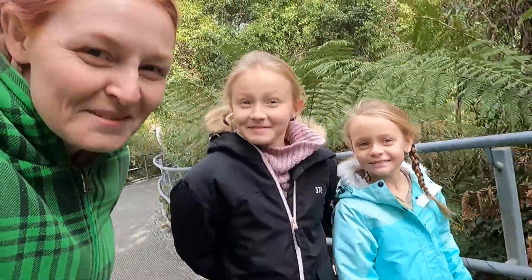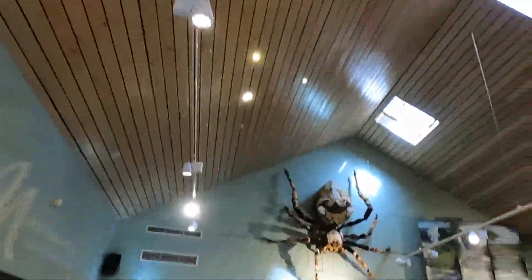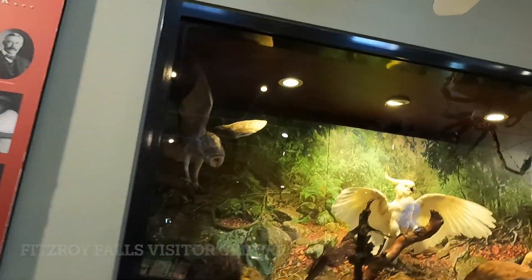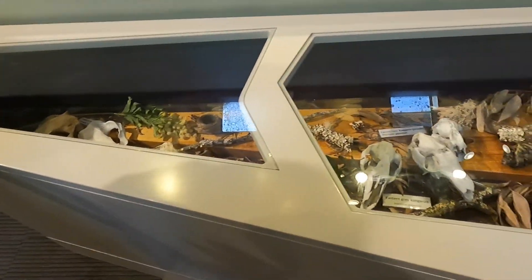Fitzroy Falls — did we like it? Yeah, it was quite beautiful. Worth the walk. We went to Jersey Lookout and that was a really cool vantage point. Make sure you do stop at the Fitzroy Falls visitor information centre because it has a lot of cool exhibits for the kids to look at, and there are some gifts and snacks in there as well.